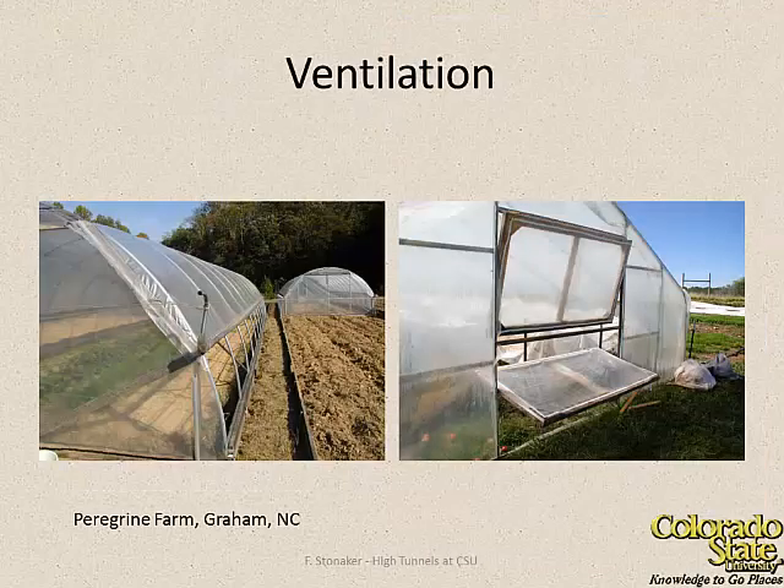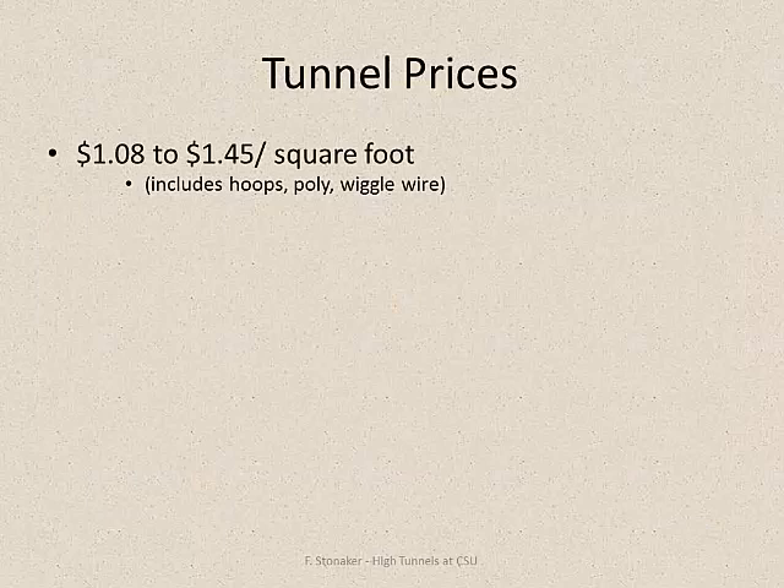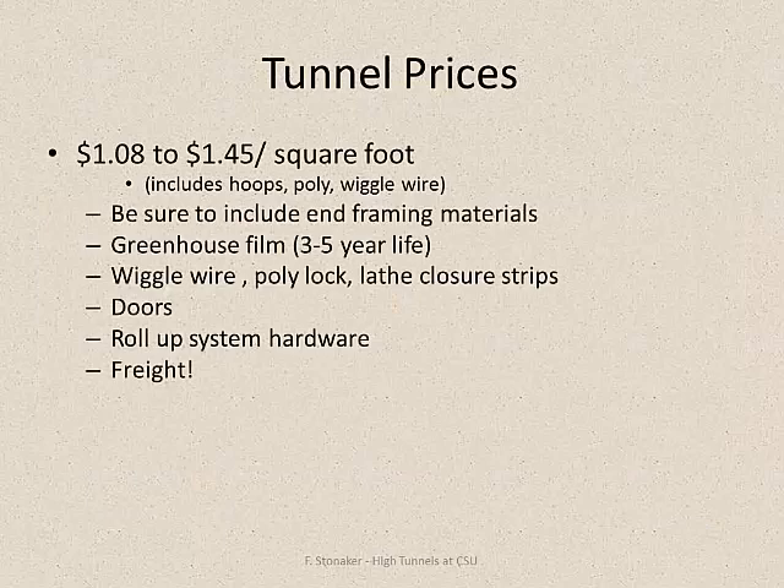Of course you have to ventilate them. These don't have fans like greenhouses, so people are using roll-up sides or innovative windows that flip. Some of these windows have wax expansion openers that expand and contract at different temperatures and allow the tunnels to ventilate themselves without you having to be there every hour while the sun's up. In terms of costs, it's probably about $2 to $3 a square foot to build these now, so they're very inexpensive.